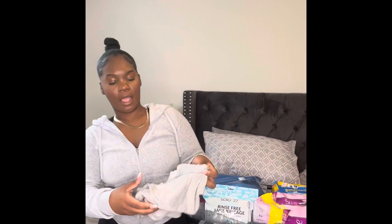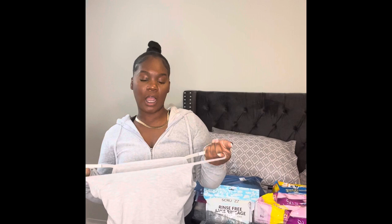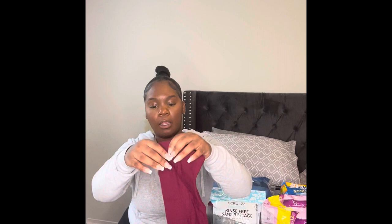I got my camis from Amazon — they came in a pack of five. They're for after surgery, they're really thin but will do what they need to do. You want to put this on after surgery so your faja doesn't give you marks, and I like how they're breathable. I got a black one and a white one. I also got disposable underwear from Amazon, which is a must, and a couple of washcloths — you never know.